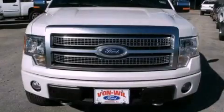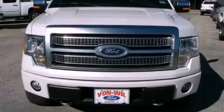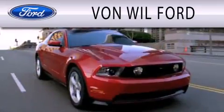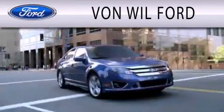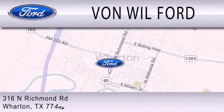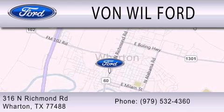Contact us today to arrange your test drive. Von Will Ford is dedicated to doing everything possible to ensure that the experience you have selecting your vehicle is as pleasant as possible. We are located at 316 North Richmond Road in Wharton.